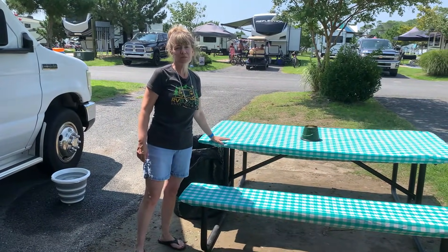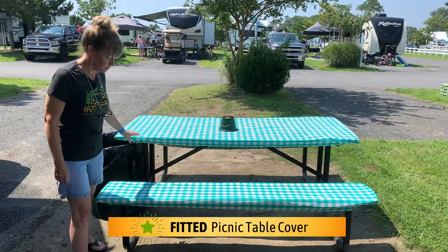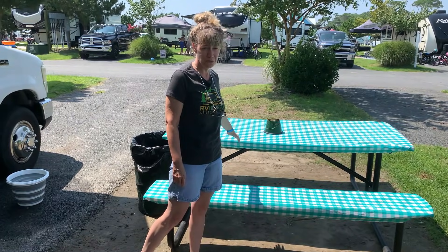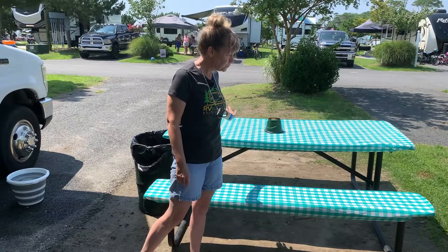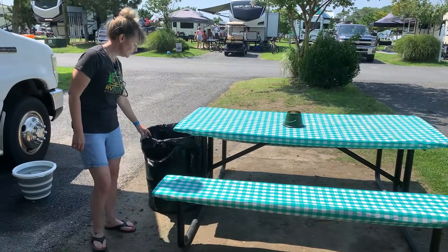We think it's extremely important to have some type of tablecloth for your picnic table, because these picnic tables have been out in the rain and the elements. Who knows what's been on there? We've seen people put their sewer hoses on there, clean fish. So I prefer to sweep off the table and put on this really nice seat cover tablecloth — it comes in handy.